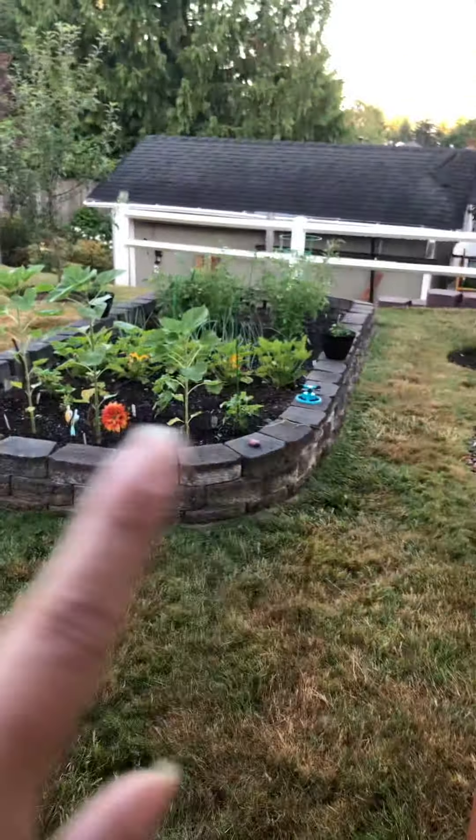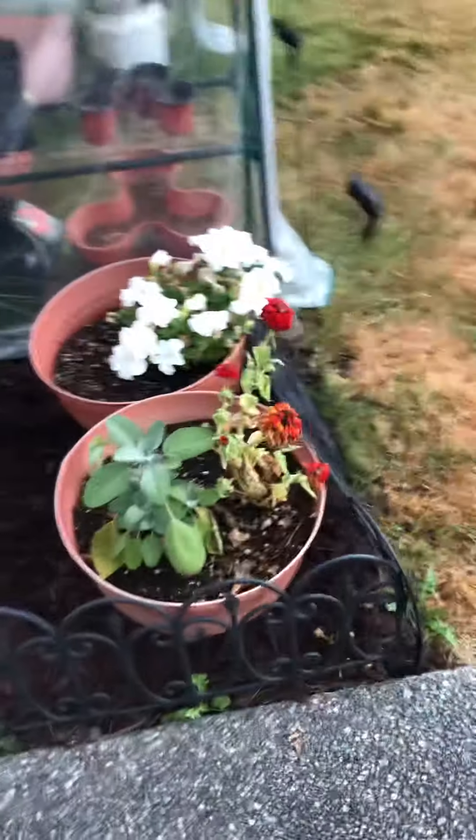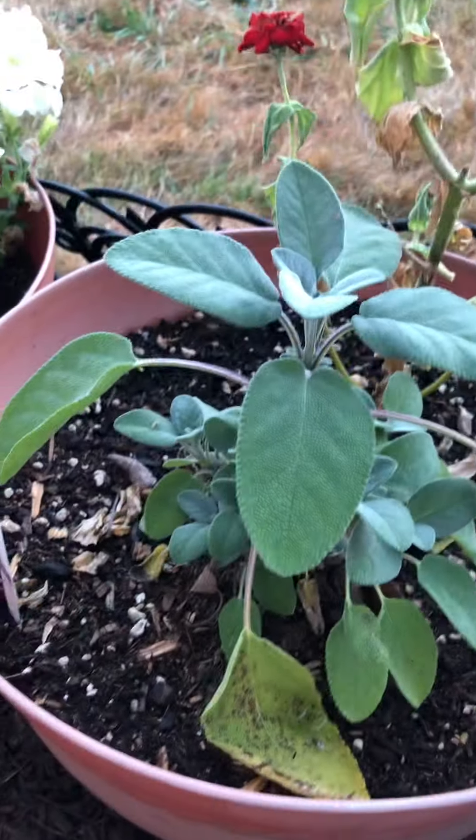I'm going to put these up on my deck with all the rest of my herbs. I only have a little bit of mint down here — other than that, all my herbs are upstairs except for what's in these pots. This one right here is garden sage.